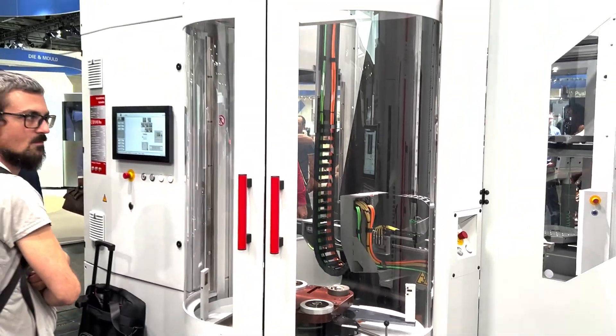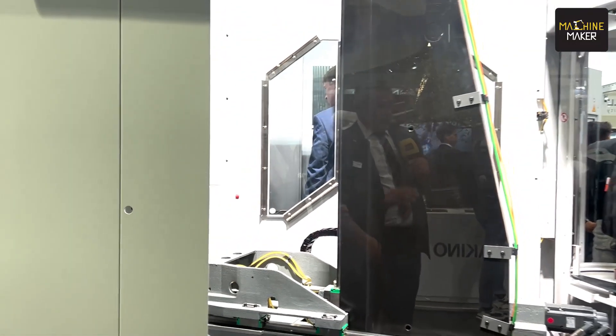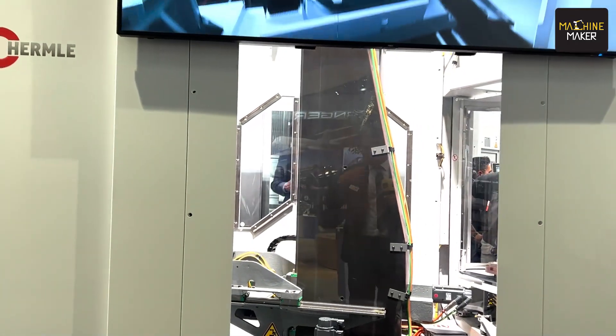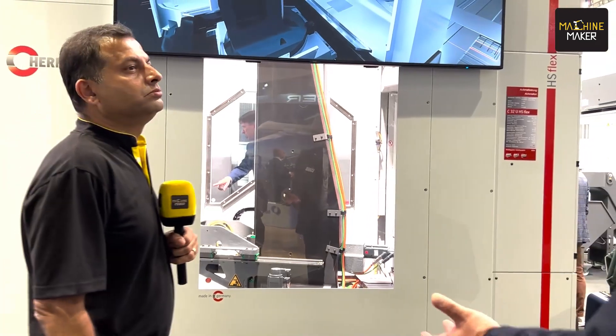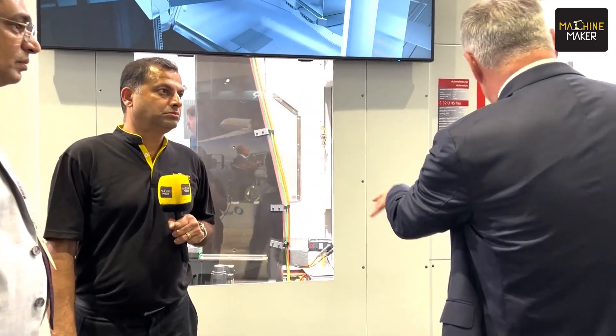When we go to the next machine, that's the next step — the next level. That means here we can handle pallets as well as parts in a mixed operation. So it can be one pallet, next can be a part — it's very flexible. It's using a robot. Here we have only a pallet changer, and here we have a robot to change the part.